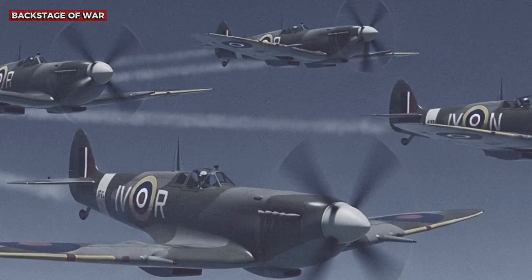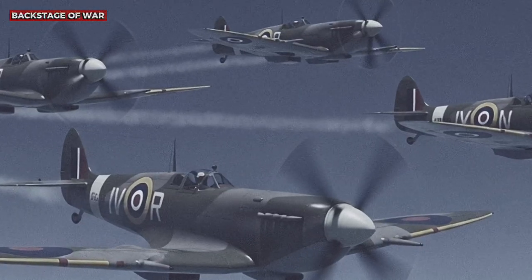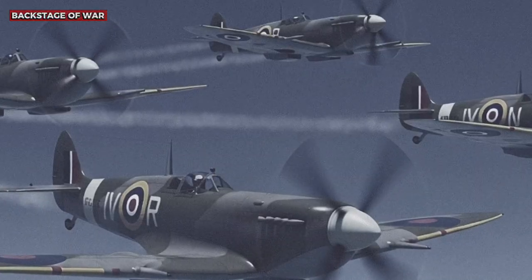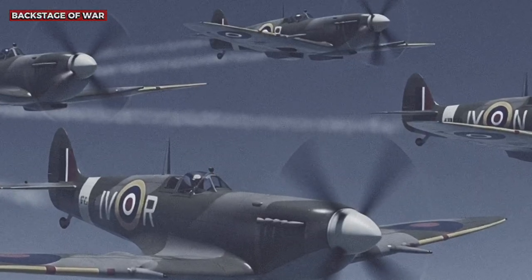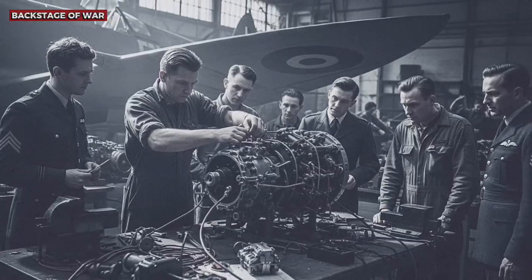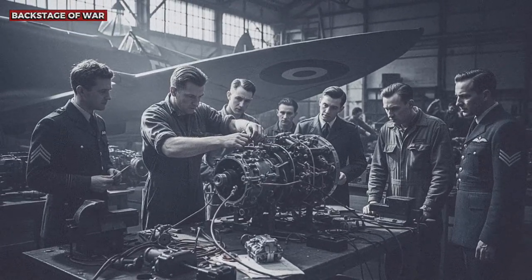The Battle of Britain had begun with the Luftwaffe confident in its numerical superiority and the experience gained in previous campaigns. German pilots — veterans of Poland, France, and Norway — believed they knew all the limitations of aerial combat. Hauptmann Werner Mölders, one of the Luftwaffe's most respected aces, reported in his memoirs the growing frustration.